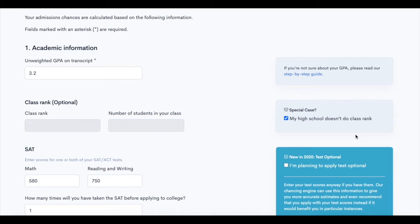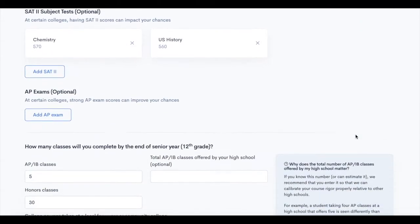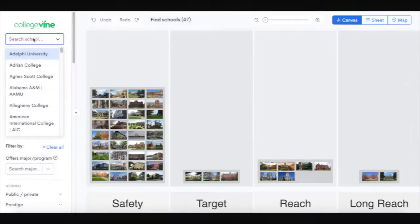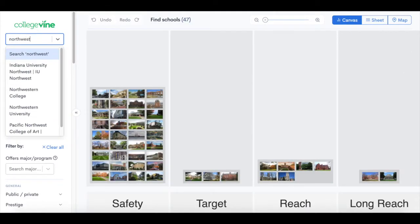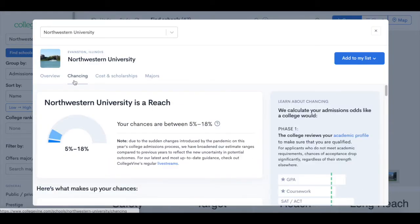Start by completing your chancing profile with information such as your GPA, test scores, and extracurricular activities. From there, you can use CollegeVine's hub tool to see your chances and information about different schools, such as cost, majors, and more.